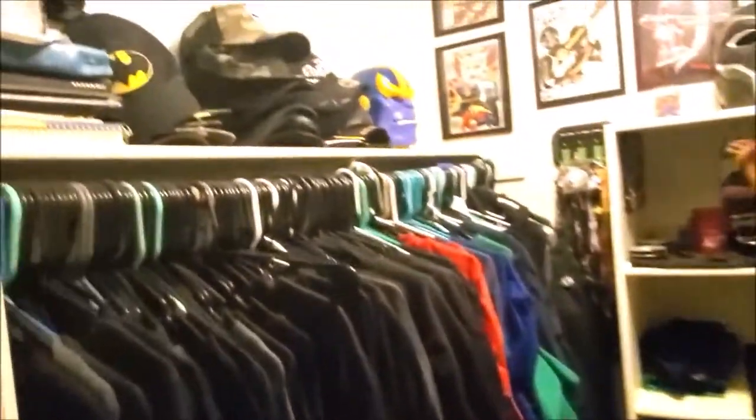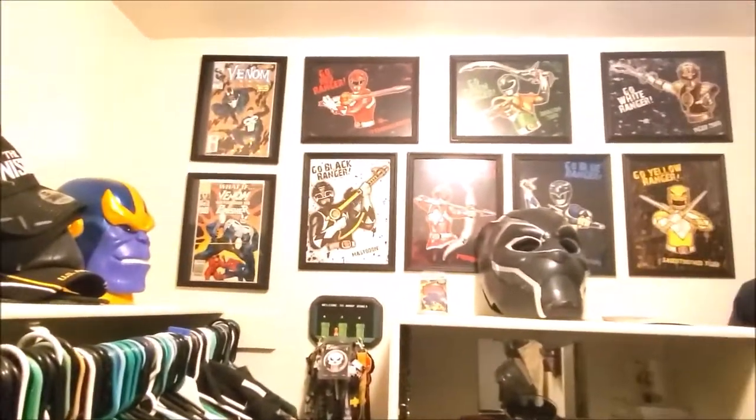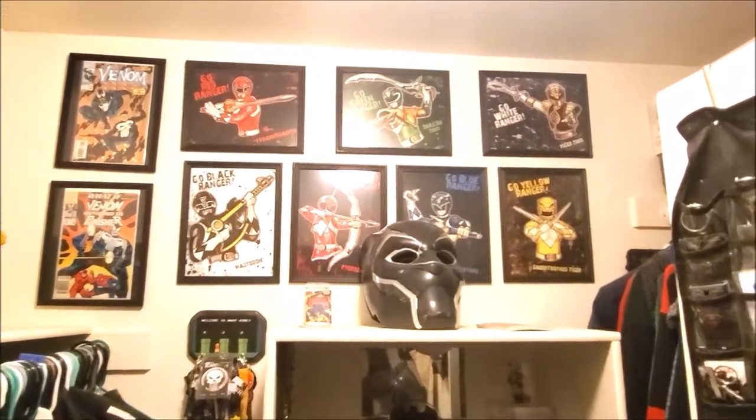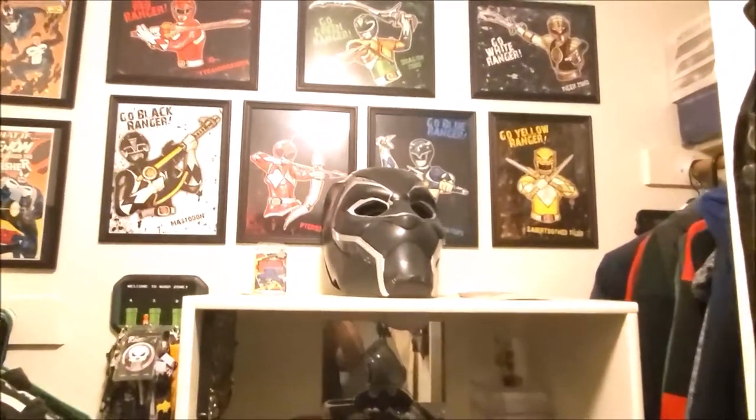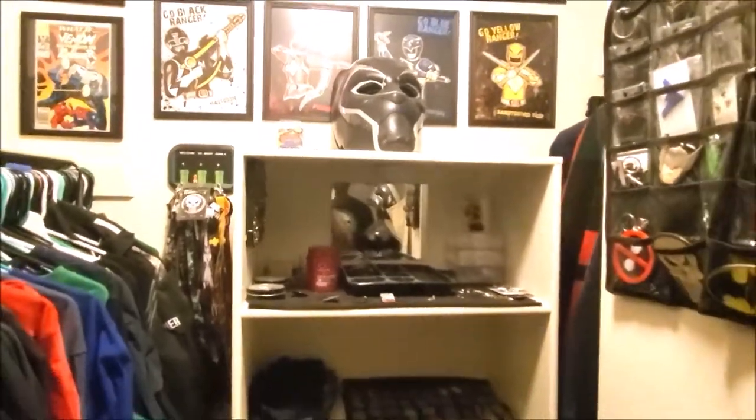Let's go down here and check out the closet. I organized it, got some artwork up on the wall, I try to organize my shirts. I have some comic books for my boy Louie G. It's got the Black Panther...